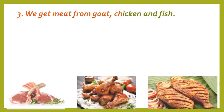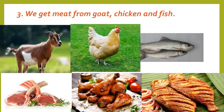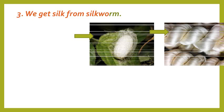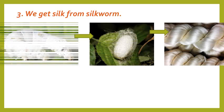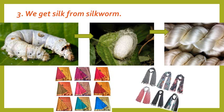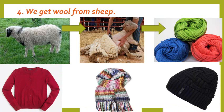We get meat from animals such as goat, chickens and fish. We get silk from silkworms. Silk is used to make clothes such as saris or scarves. We get wool from sheep. Wool is used to make sweaters, mufflers and caps.